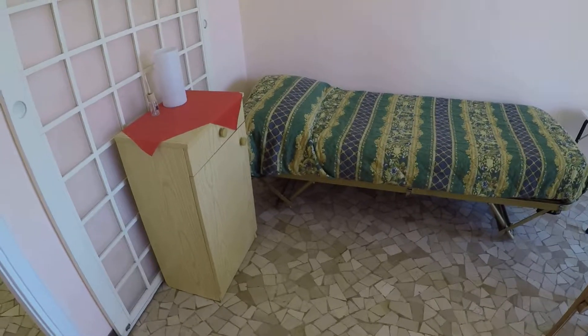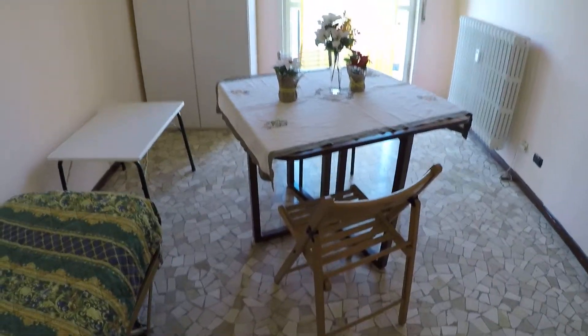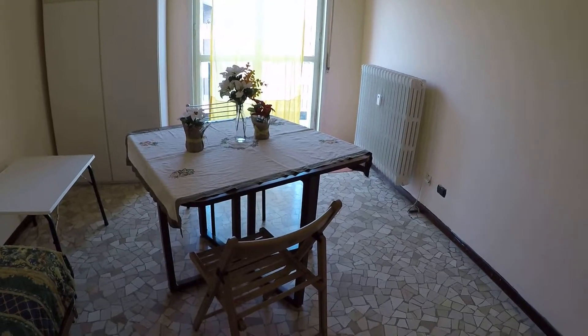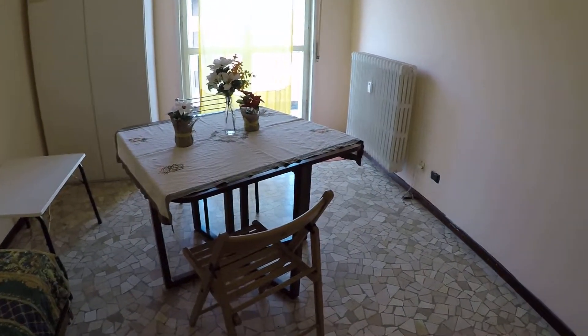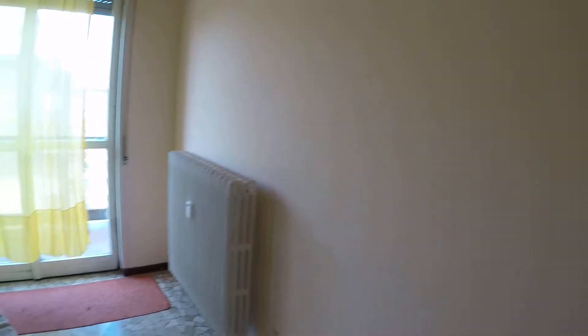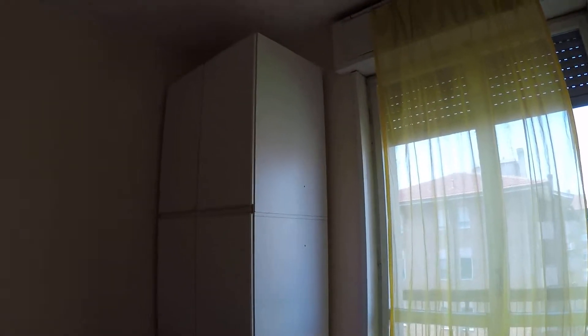Here we have a nightstand with some storage space, a little table, and a bigger table that you can use as a desk or for whatever you need. We also have a wardrobe, so we have quite a bit of space here.